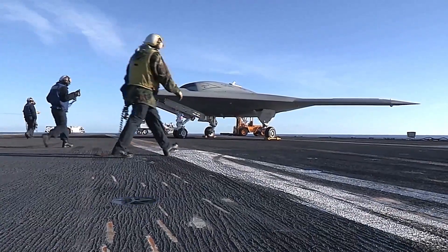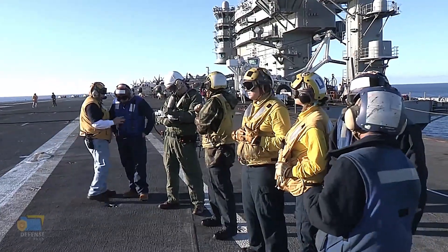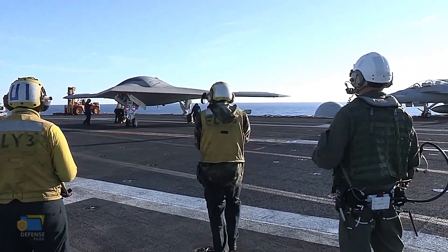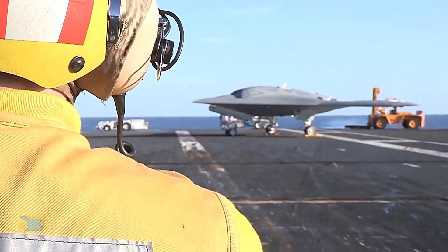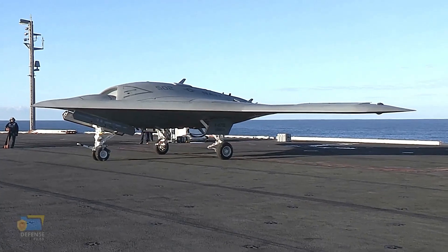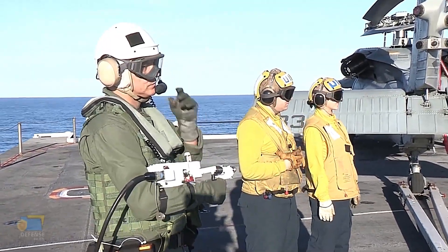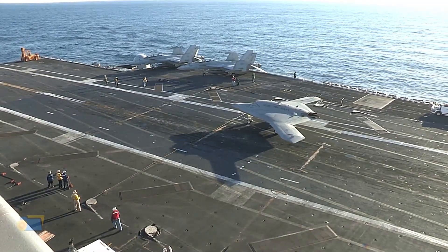The X-47B was developed by Northrop Grumman as part of a contract with the United States Navy's Unmanned Combat Air System Carrier Demonstration, UCASD, program. The program aimed to develop a UCAV that could operate from aircraft carriers and carry out a range of missions, including reconnaissance, surveillance, and strike missions.